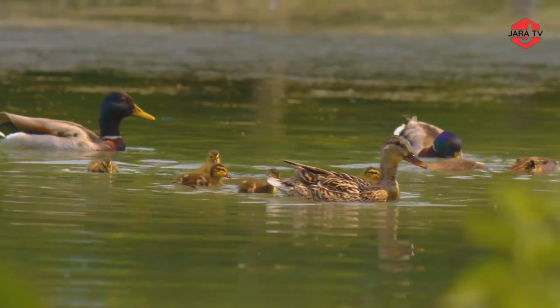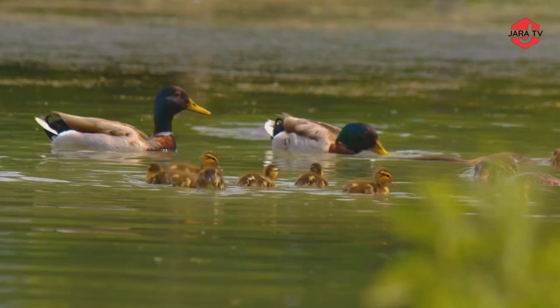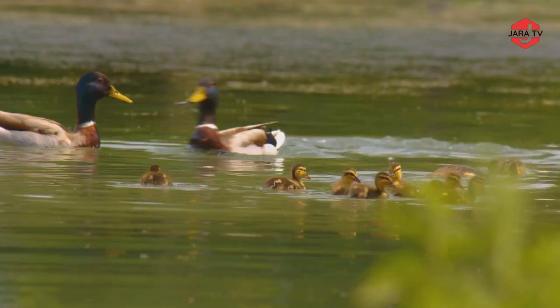As we conclude our journey through the world of colorful birds, we are reminded of the incredible diversity and beauty of our natural world. Don't forget to like, share, and subscribe to our channel for more amazing adventures in the natural world.